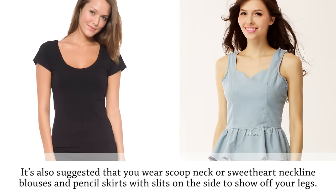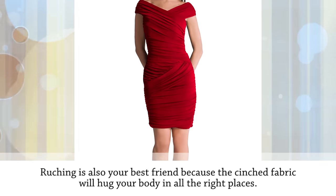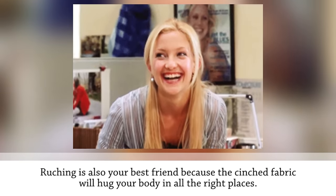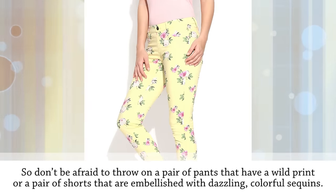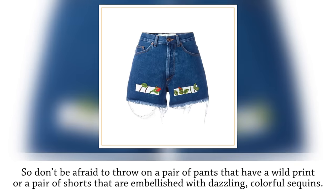To create instant curves, wear a belt to define your waist. Scoop neck or sweetheart neckline blouses and pencil skirts with side slits show off your legs. Ruching is also your best friend because the cinched fabric hugs your body in all the right places. The best part about being a rectangle is you look amazing in colorful bottoms — wild prints or sequin shorts are great options.